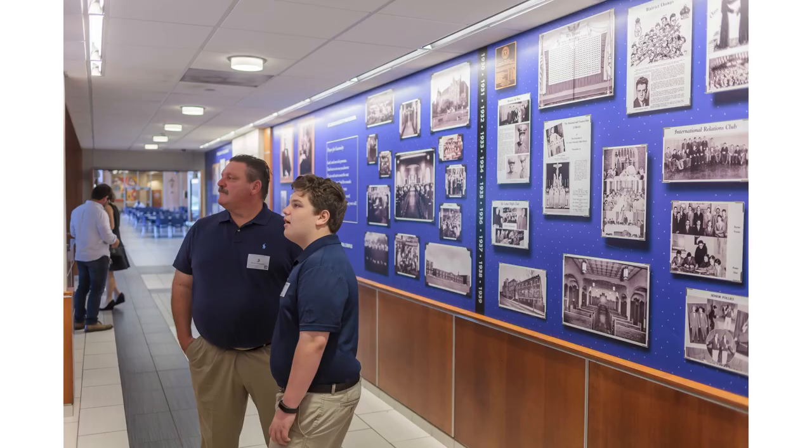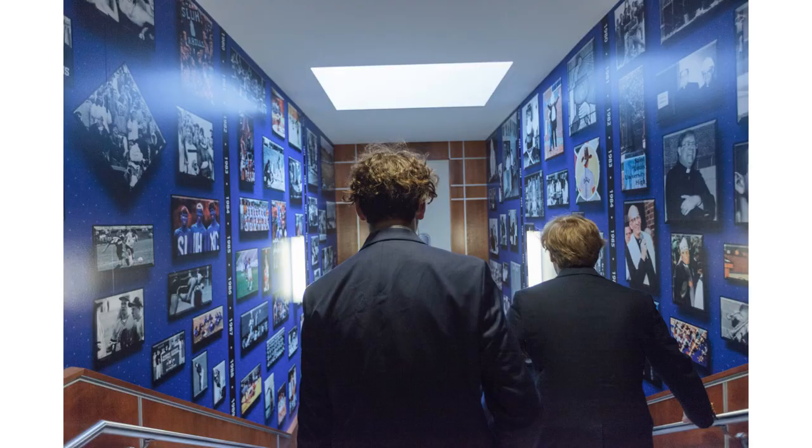We can head up the stairs now to visit the library. Along this route is a picture history of SLU showcasing images from different decades. We wish we could share all the images now, but SLU is a whopping 200 years old, so it might take a while. Our current campus will be 100 years old in 2024, so while there are a lot of traditional spaces, renovations to upgrade our campus are underway that you'll see a bit later on our tour.